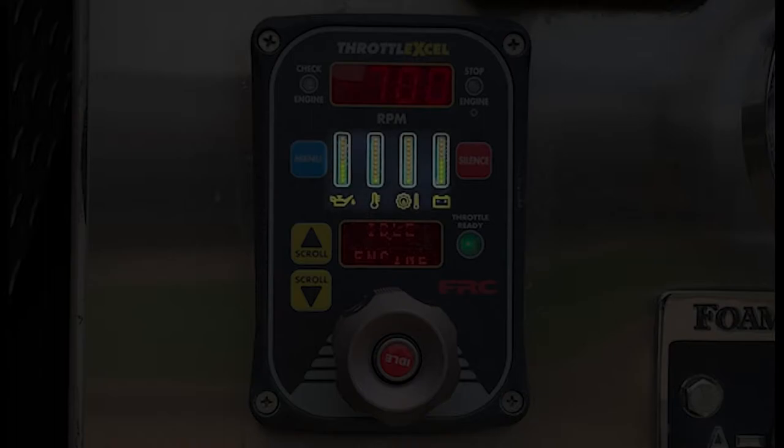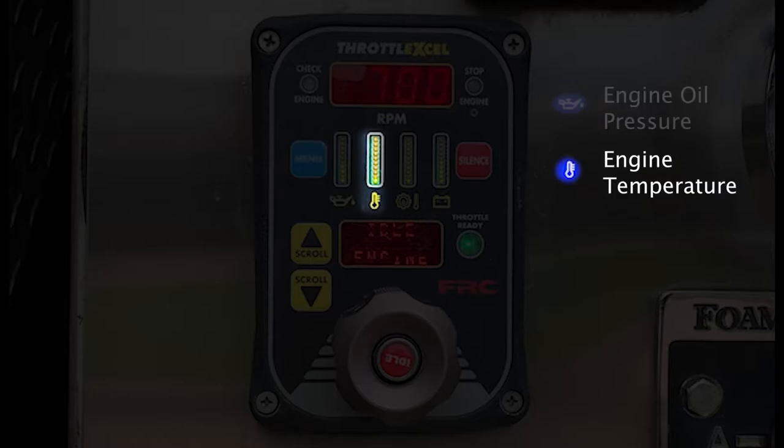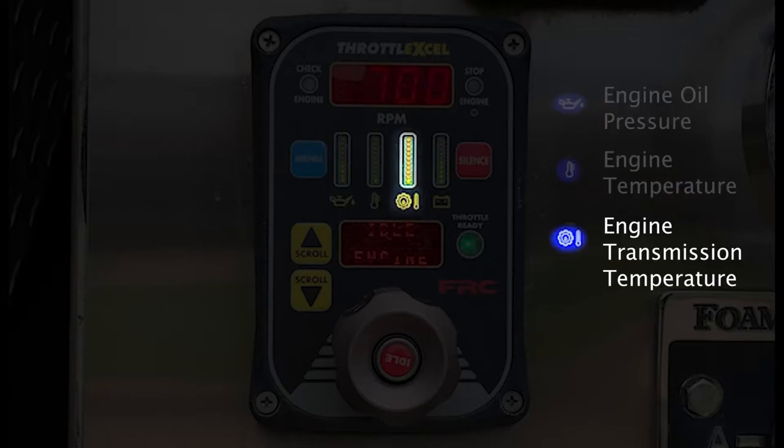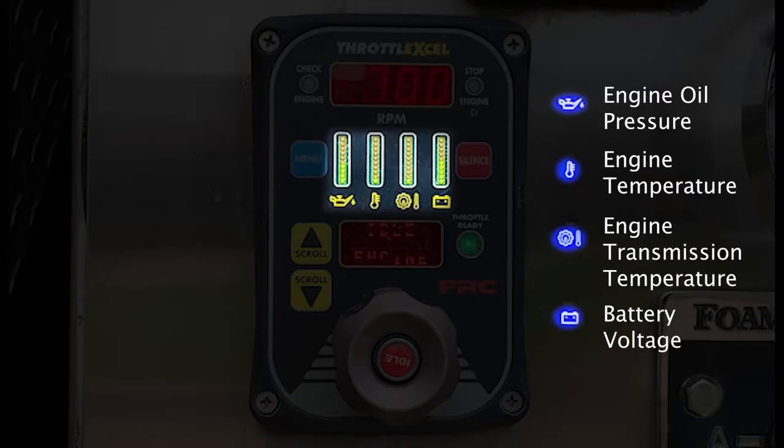There are four diagnostic indicators that relay information from the apparatus dashboard and provide information on how the engine is running: the engine oil pressure, the engine temperature, the engine transmission temperature, and the battery voltage. These four indicators must be monitored continuously to ensure proper engine operation.